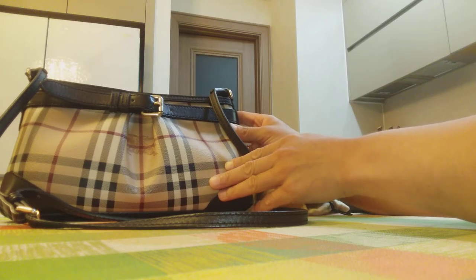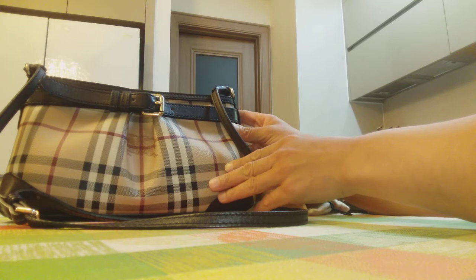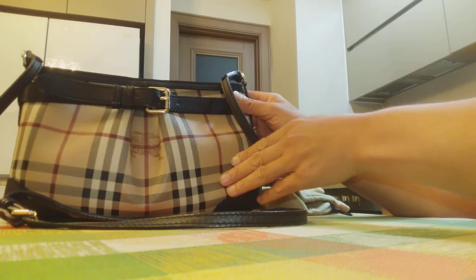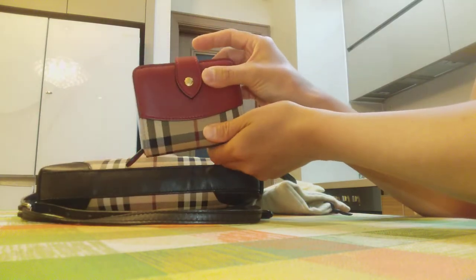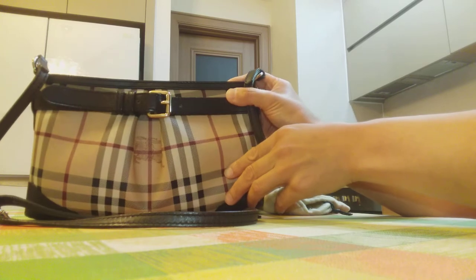Hello everyone and welcome back to my channel LuxMum. Today I want to make a short review on two items from my Burberry collection. The first one is this gorgeous bag and the second one is this compact wallet. Now let's get started first with this gorgeous bag.